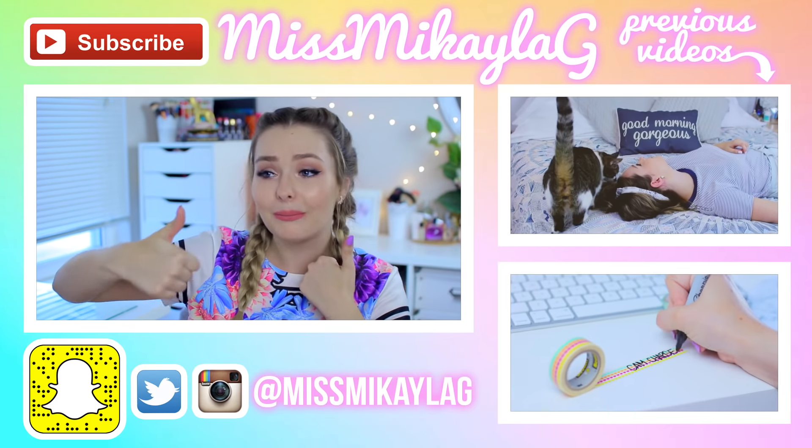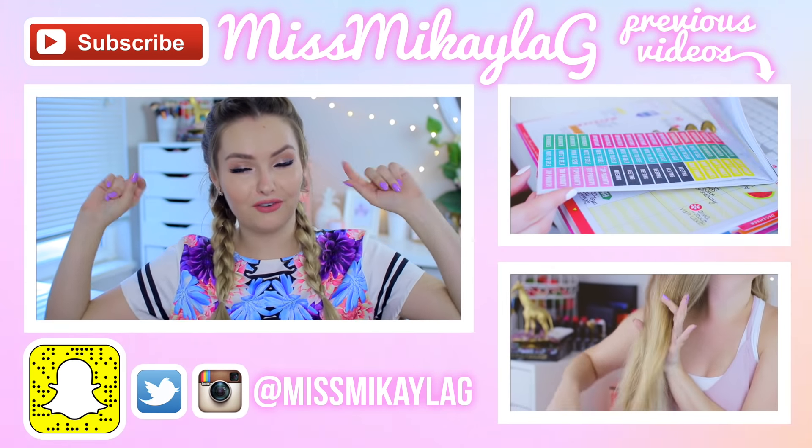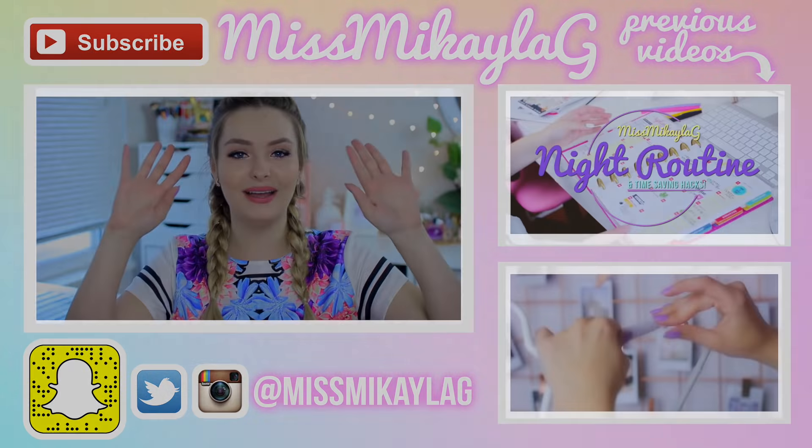Give this video a thumbs up if you liked it and if you're into planner videos. Subscribe to my channel before you leave if you're new, and I will see you lovely people in my next video. Have a great day, bye!